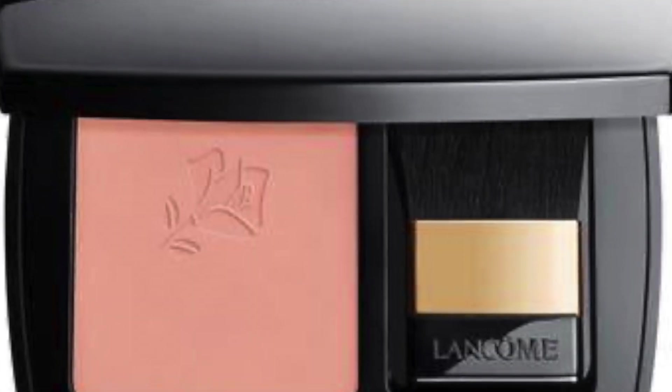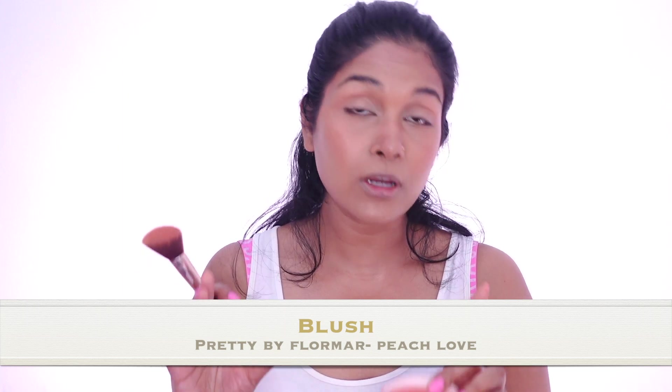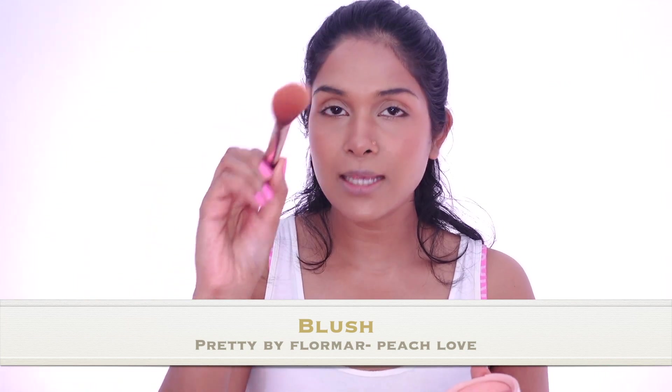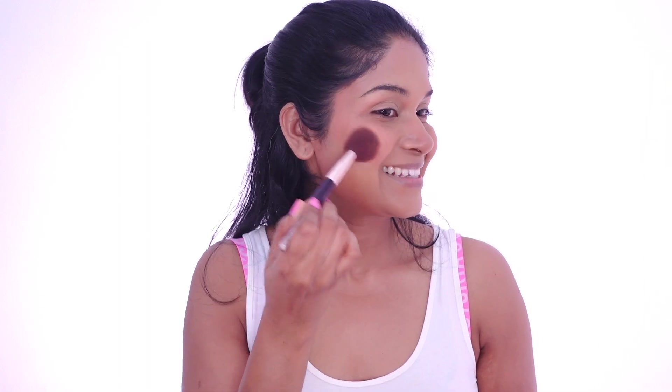Let's move on to the blush. For blush, they used Blush Subtil Oil Free Powder Blush, and the makeup artist only kept it on the apples of her cheeks. This blush looks quite peachy. I have a shade which is very close to this — it's from Pretty by Flormar Blush in the shade Peach Love. There are two shades; I'm going to go with the lighter one. Usually when I wear this blush, I mix both colors because I feel this one is too light for my skin tone. But let's see how it looks — it will be an experiment. I'll smile so I know where to place my blush exactly. I usually apply blush onto my temples and extend it to the cheekbone, but today we are just keeping it on the apples.